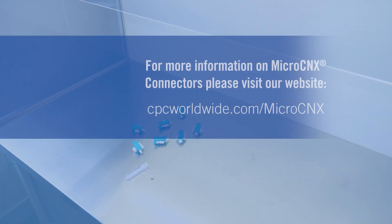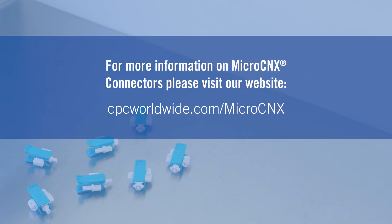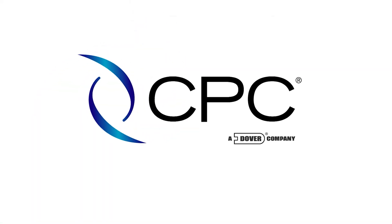For more information about simplicity, innovation, and increased productivity with the MicroConnex connectors, please visit cpcworldwide.com/micro.